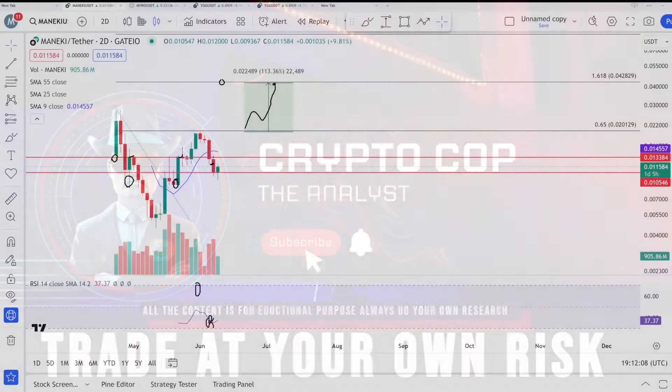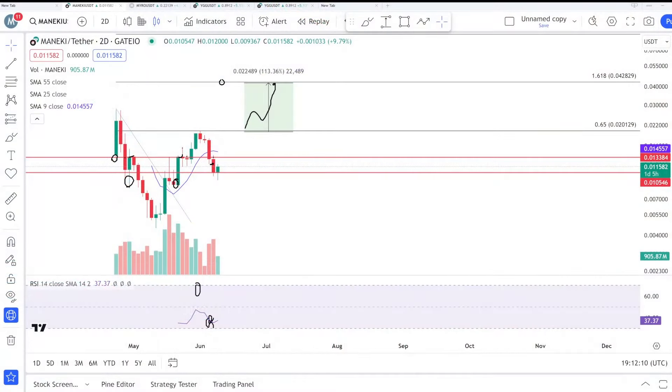Hello everyone, it's Crypto. Welcome back. We're going to talk about Maniki. This is a two-day chart from the Gator. Finally, some fresh air — a green candle after a 50% straight correction.